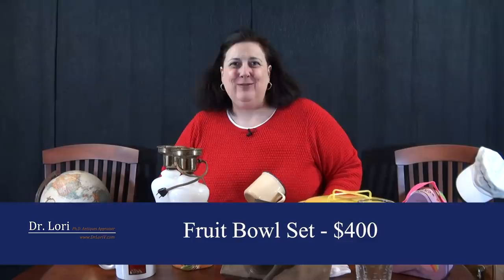She brings it home, talks to me on the video call, and I tell her her turn-of-the-century stoneware painted fruit and fruit bowl is worth $400 for the group. After stoneware fruit came wax fruit in the 1920s–40s, then plastic fruit from the 50s through the 70s. What a nice real bargain.